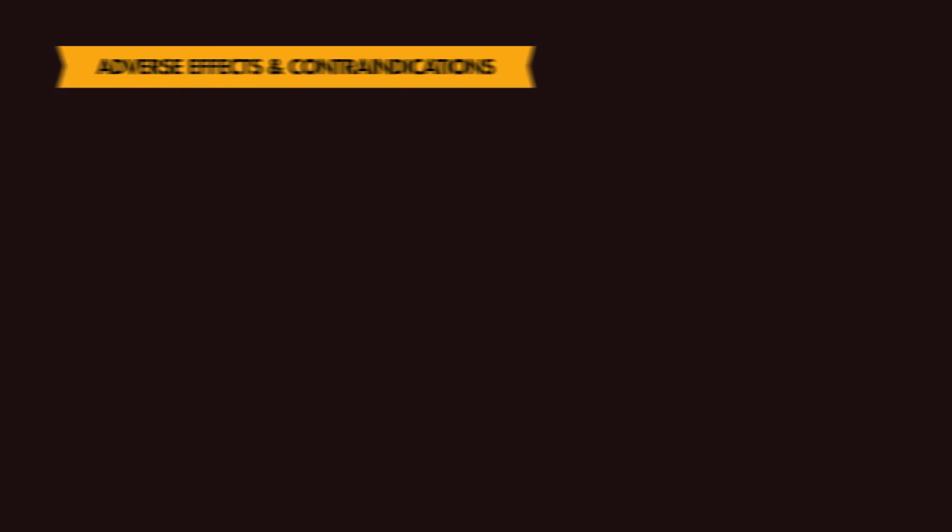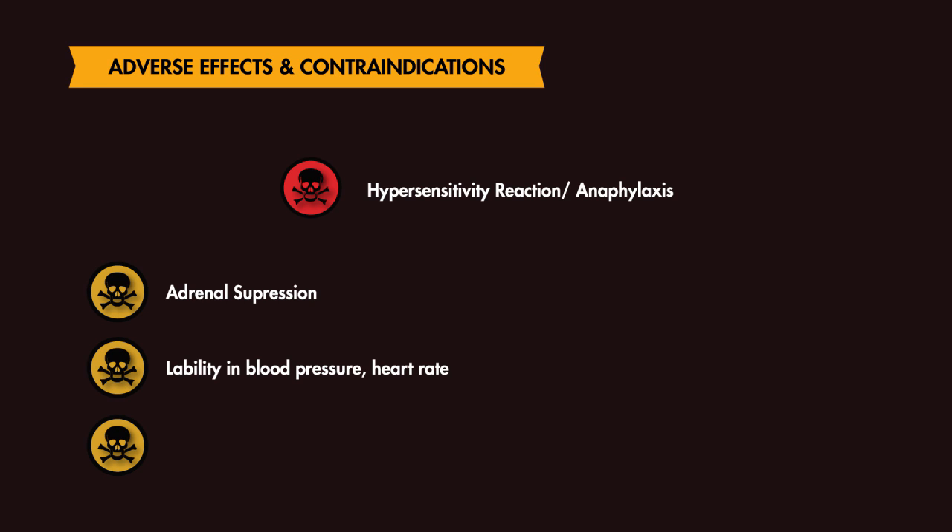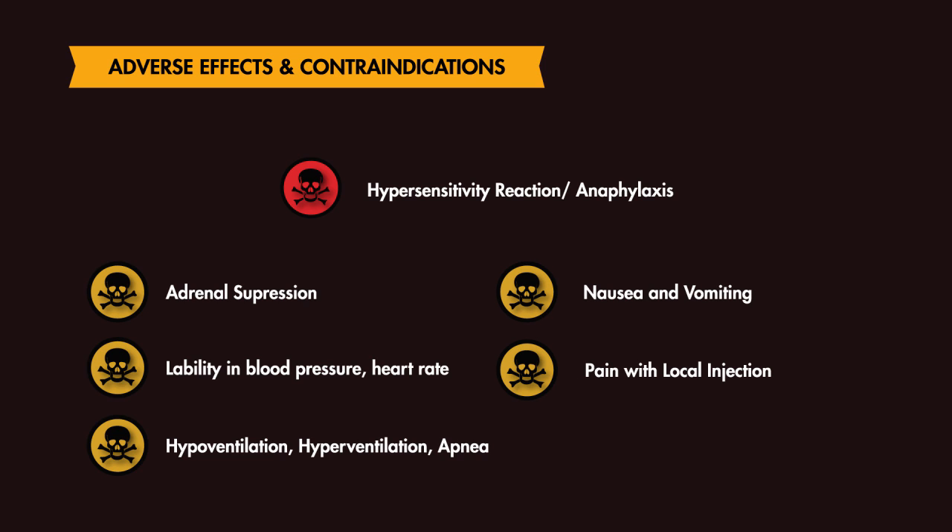There are very few contraindications to the use of Etomidate, one of which is hypersensitivity to the drug, leading to anaphylaxis. Adverse effects include adrenal suppression due to reduced cortisol levels caused by the drug, lability in blood pressure, lability in heart rate, hyper or hypoventilation, apnea, nausea and vomiting, and pain with local injection.